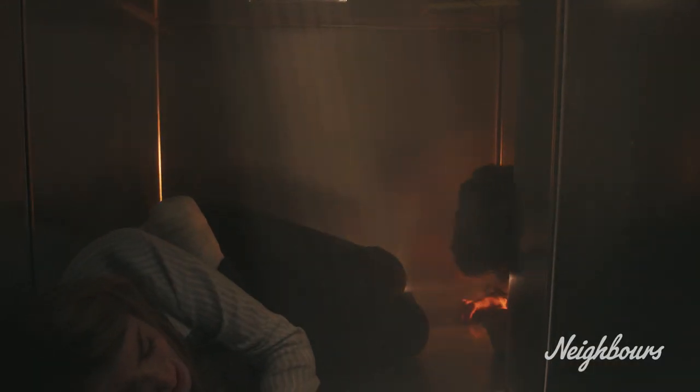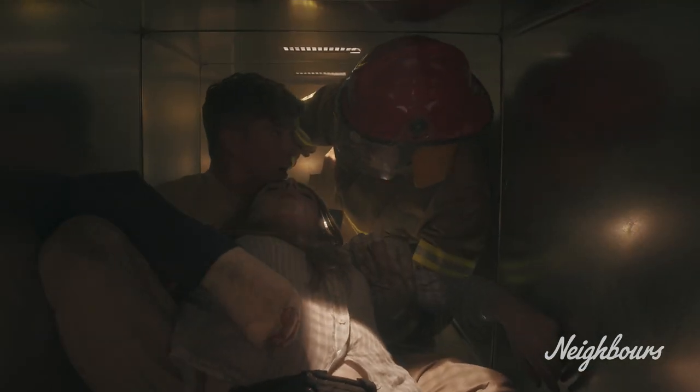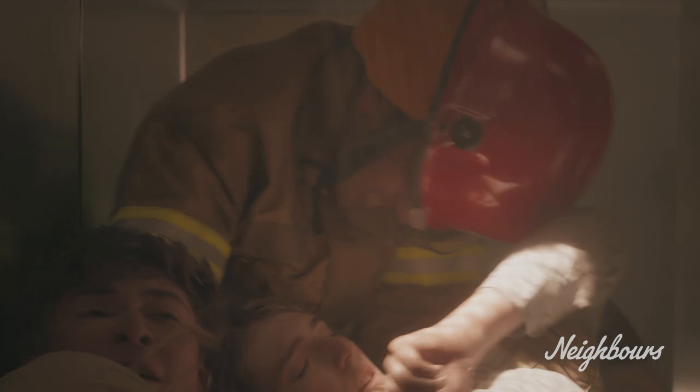But I was knocked out for a lot of it, so really I was just kind of lying there and Ben had to drag me. And then Yusuf, who played the firefighter — Ben had to pass me from one to the other. It was really awkward and it felt weird, but hopefully it looks good.